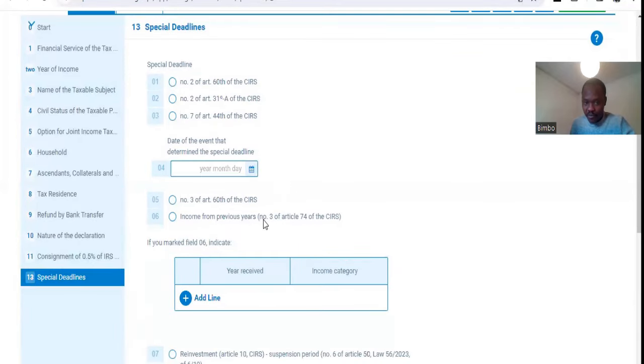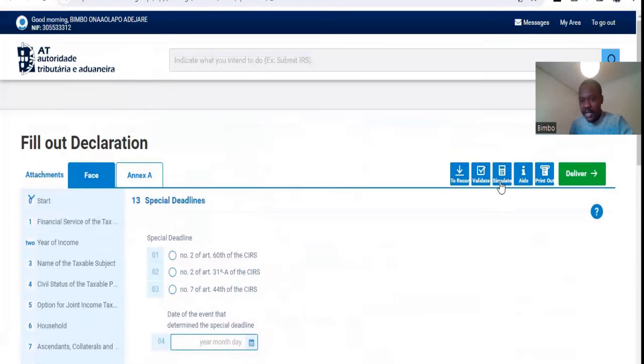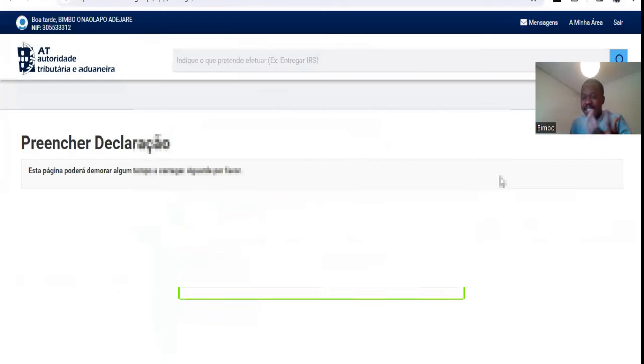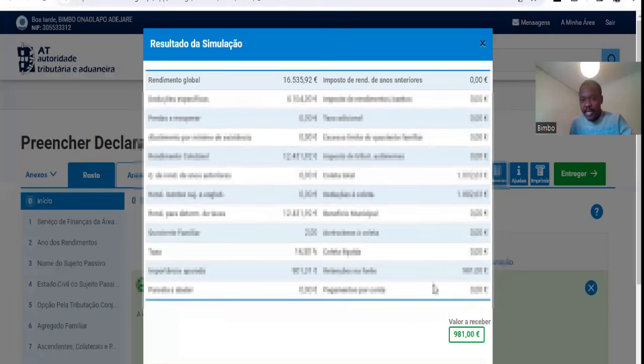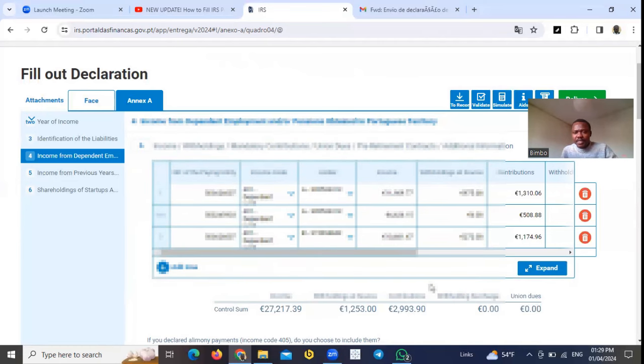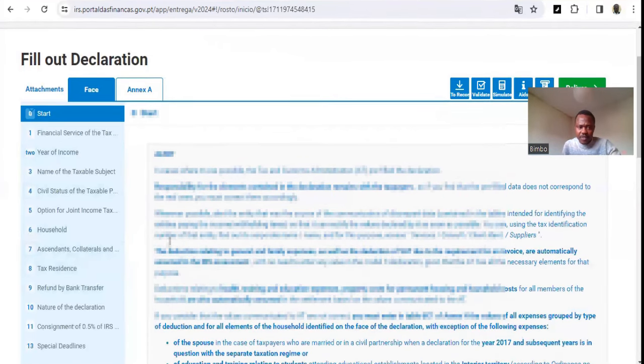The Special Deadline option is of no importance to you. You can also get a general idea of what to expect to receive as a tax return from the government by doing a simulation. When you click on that option, based on the fact that I'm married and have dependents, this is what I can expect to receive from the government as a tax return for the year 2023.